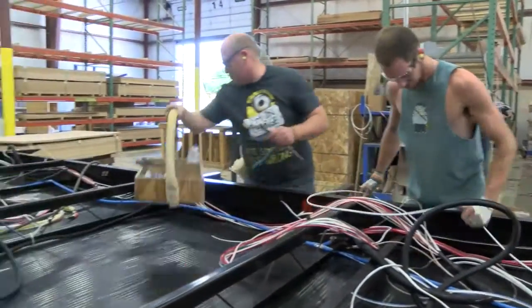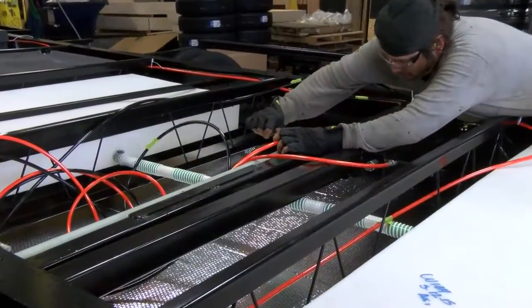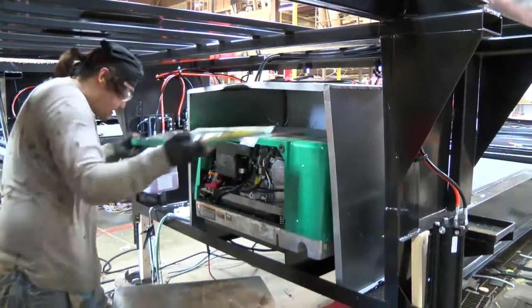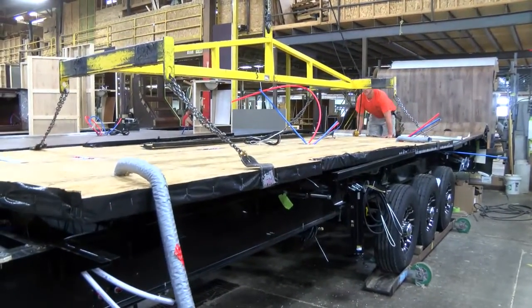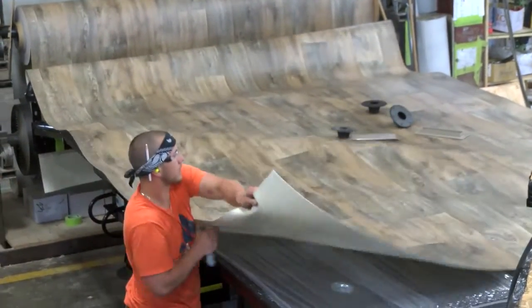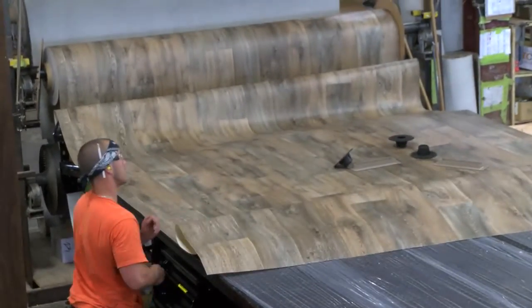Next stop is the flooring station, where rough-in wiring and plumbing lines are run, hydraulic lines are connected, and generators are installed — standard on Cyclone and Road Warrior, and optional on Torque and Edge. The pre-assembled floor is then lowered in place and secured to the frame. Bow floor cushioned vinyl flooring is installed; it is mold, stain, and crack resistant, ideal for almost any climate.